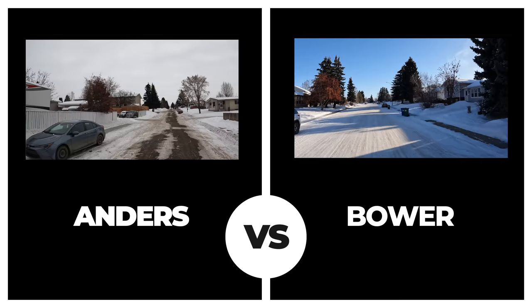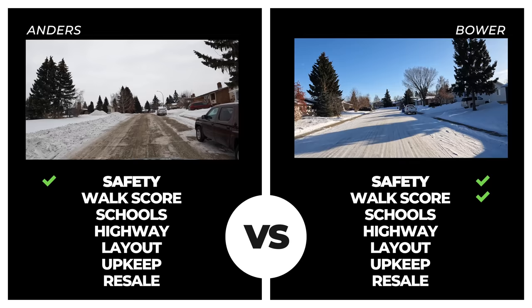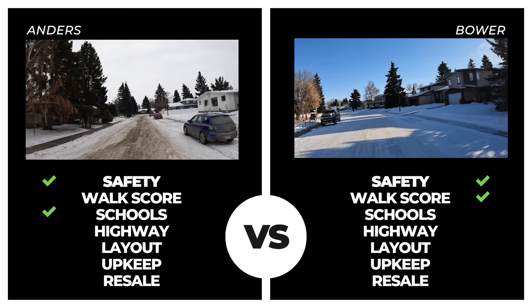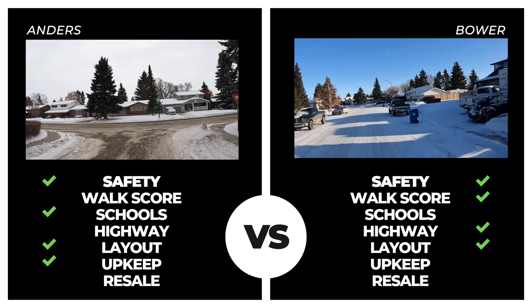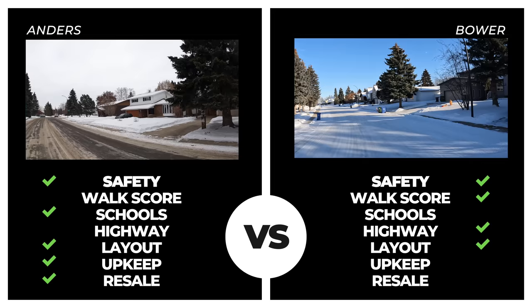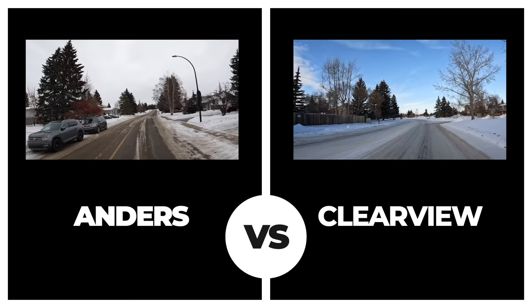These are both south end neighborhoods with a lower than average amount of crime in the area. Both neighborhoods had two incidents in the past 14 days — all petty crime. Bauer wins by a landslide in the walkscore but falls short in proximity to school, as Bauer does not have a school in the neighborhood. Bauer comes out on top for proximity to the highway and neighborhood layouts are comparable. Overall upkeep is close but Anders sneaks a win there, and Anders blows Bauer out of the water for average sale prices, posting an average sale value more than $350,000 — over $100,000 more than the average sale price in Bauer. This superior resale score gave Anders a narrow victory over Bauer.